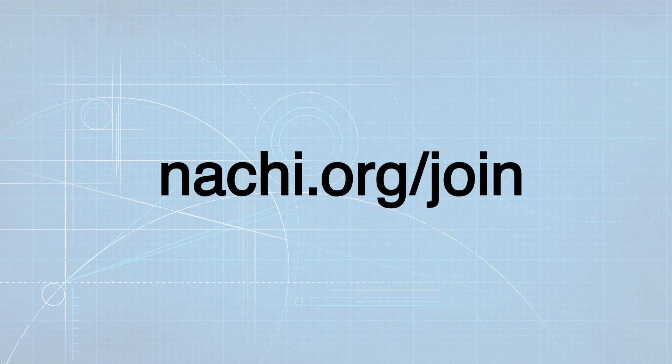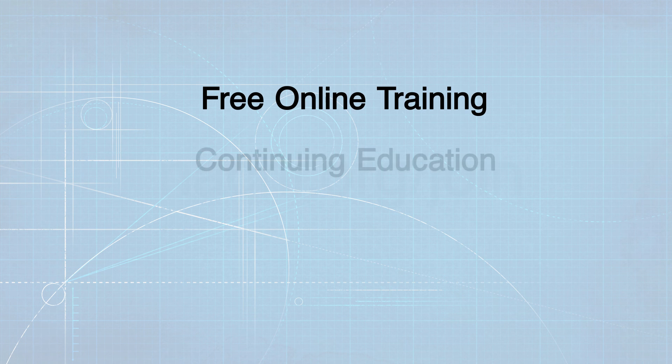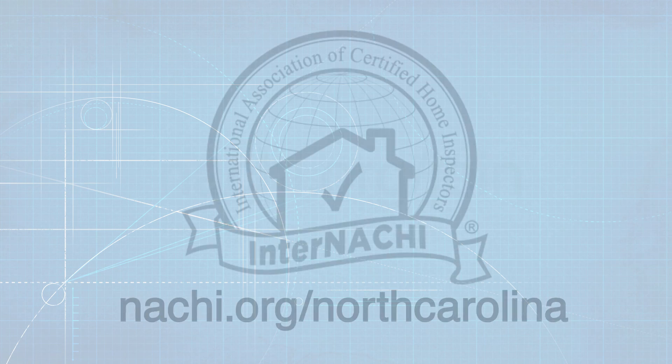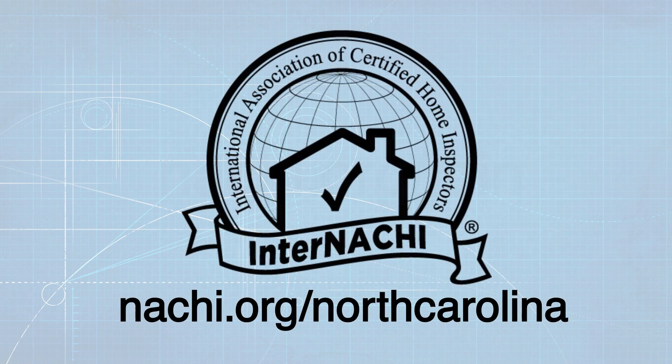Not a member? Join InterNACHI now. After joining, you'll have access to everything you need to be successful, including all of InterNACHI's online continuing education courses and training, certifications, member marketing, and other business services. Become a certified home inspector in North Carolina. Visit NACHI.org/North-Carolina.